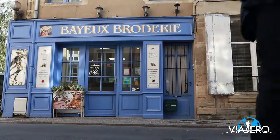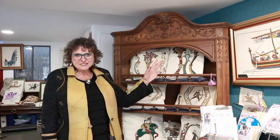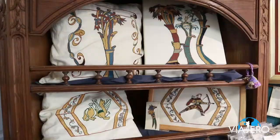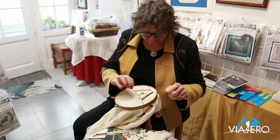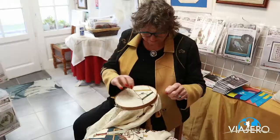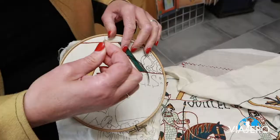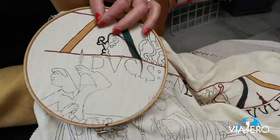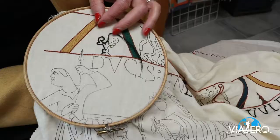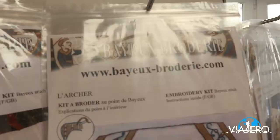Near the Bayeux Museum is the Bayeux Broderie. I visited the highly talented Chantel James, who is a specialist of ancestral embroidery of the 11th century, which was used to embroider the Bayeux Tapestry. Chantel offers several quality products and also workshops. Visit her website to learn more about her and the Bayeux Broderie.